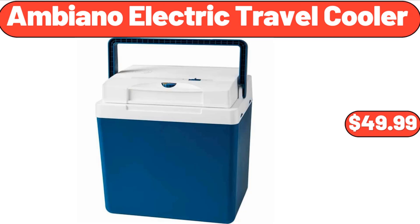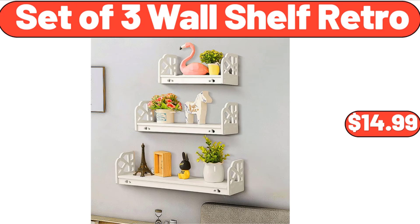Ambiano Electric Travel Cooler, $49.99. Set of 3 Wall Shelf Retro, $14.99.